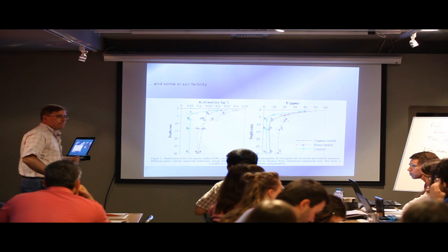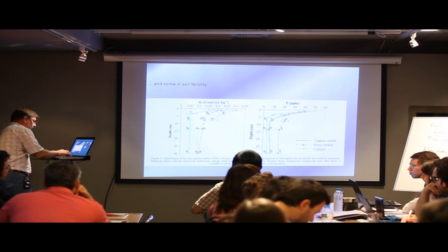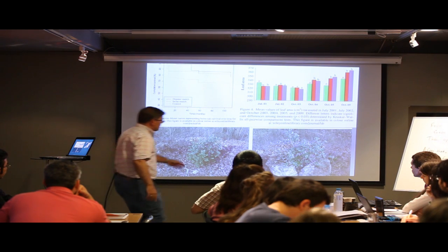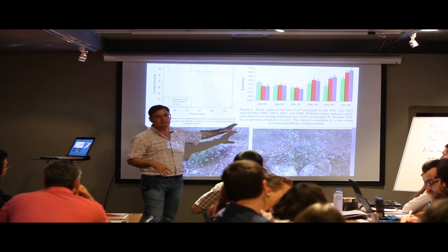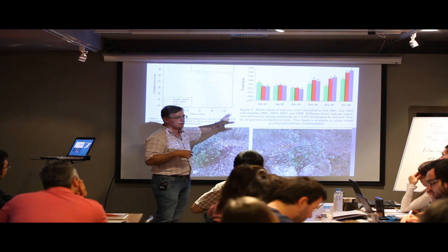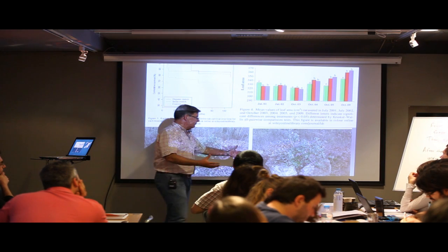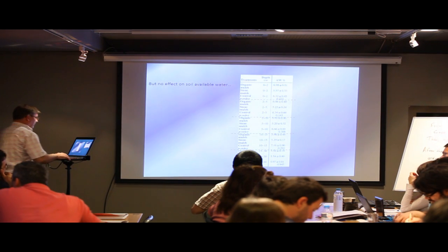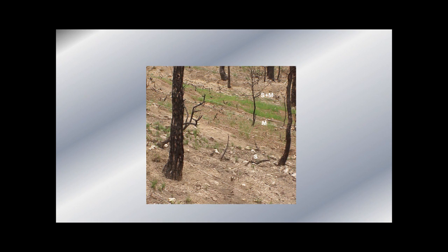Regarding the type of stone used: the experiment was conducted on a calcareous site, so these are probably large blocks of limestone. Mulching is also very interesting in the case of seeding, especially for restoration or rehabilitation after fire. It protects the soil — which is the key factor after a forest fire — against erosion. Combining mulching with seeding can speed up vegetation recovery to protect the soil more effectively.